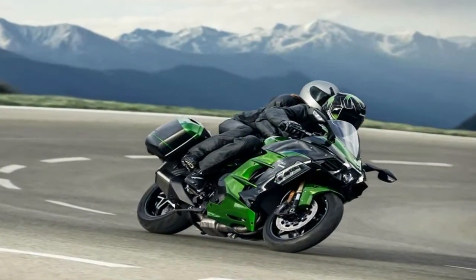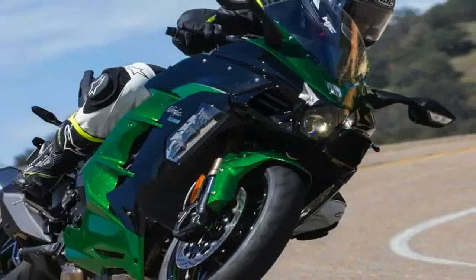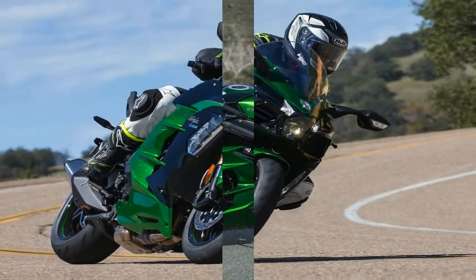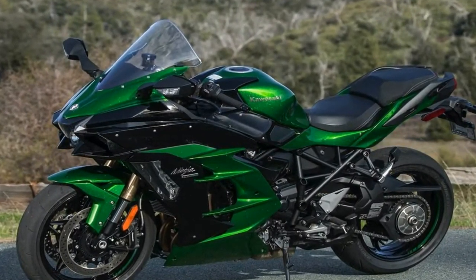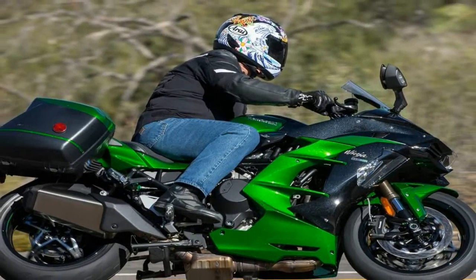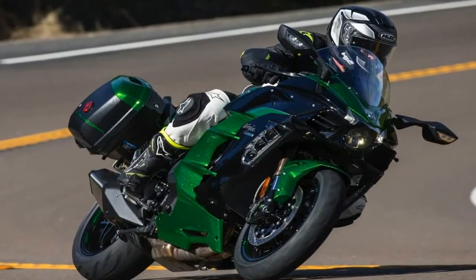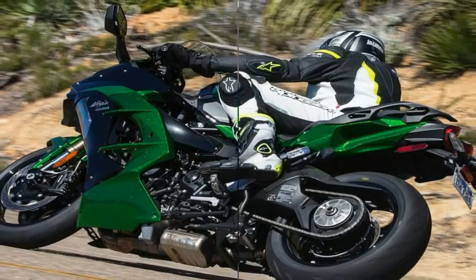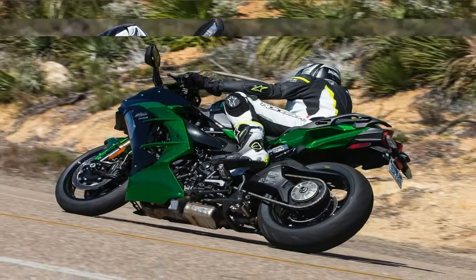You'd think after stunning the motorcycle sphere with a supercharger-equipped H2R and H2 sport bikes several years ago, Kawasaki would be done with that forced induction thing for a while. But after a full day of riding the new 2018 Kawasaki H2SXSE through the mountains surrounding San Diego, it's pretty obvious the company is still doing plenty of R&D on the concept, and the latest result is a surprisingly capable hypersport tourer with serious speed.